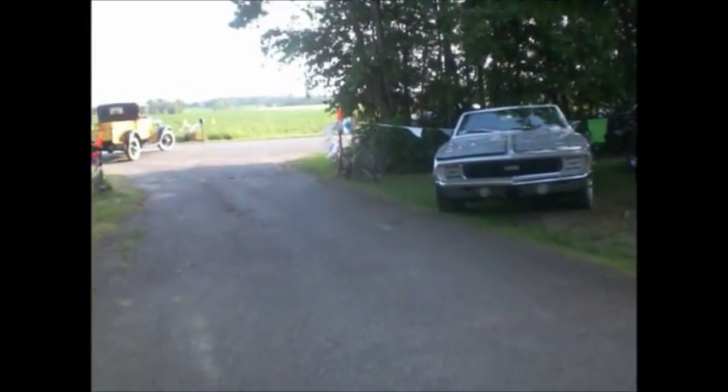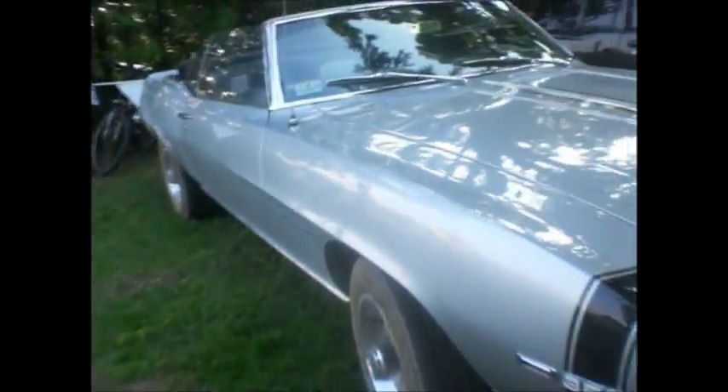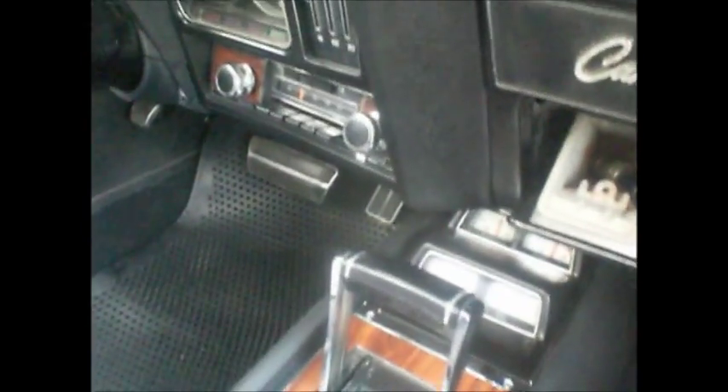Let's go look at the '69 Camaro Rally Sport with a bumblebee stripe. Houndstooth interior, but not the deluxe interior — but it's houndstooth. Sawtooth gauges, AM/FM radio, tilt steering, tachometer.